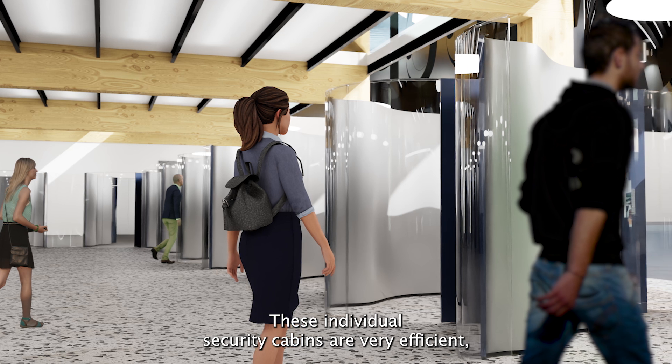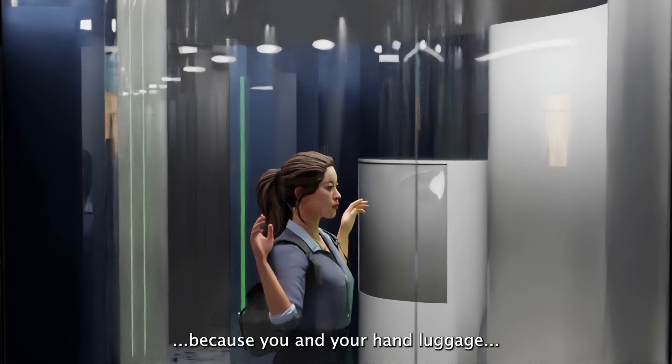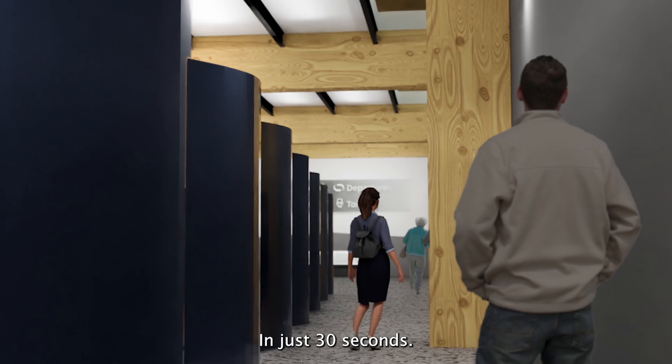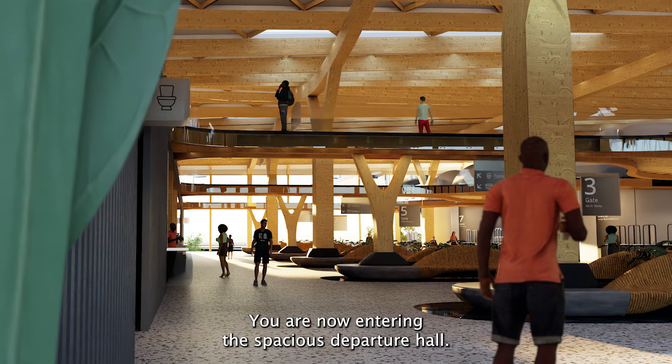These individual security cabins are very efficient, because you and your hand luggage will be scanned at the same time. In just 30 seconds, you are now entering the spacious departure hall.